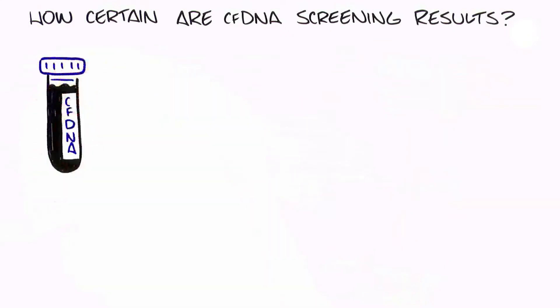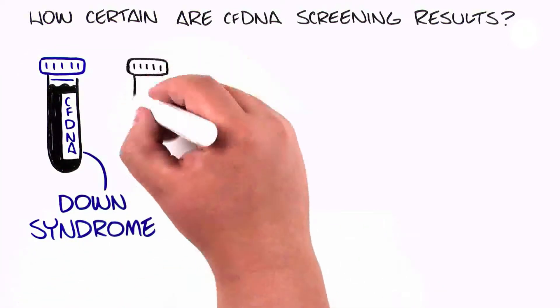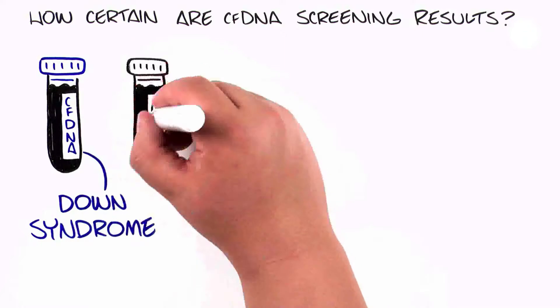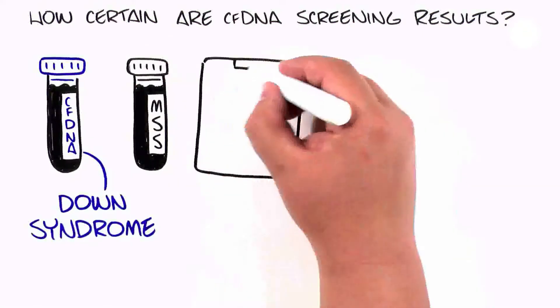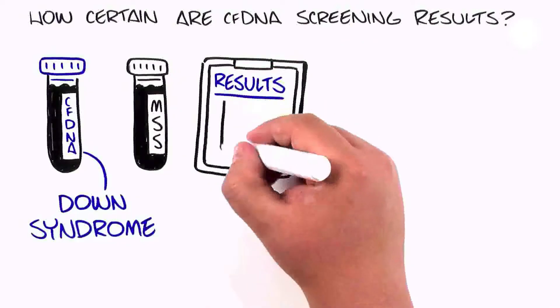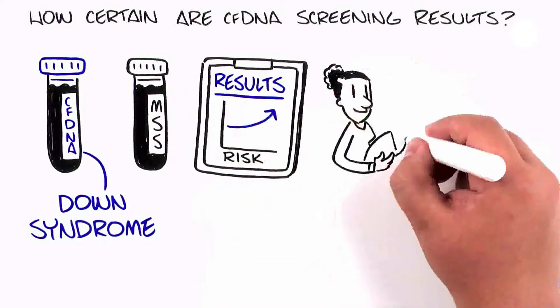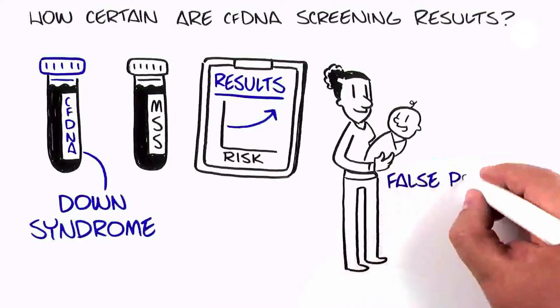CFDNA screening has been shown to be more predictive for Down syndrome compared to other screening tests, such as maternal serum screening. However, similar to maternal serum screening, it is possible to have a CFDNA result indicating a higher chance of a genetic condition even though the condition is not present in the baby.